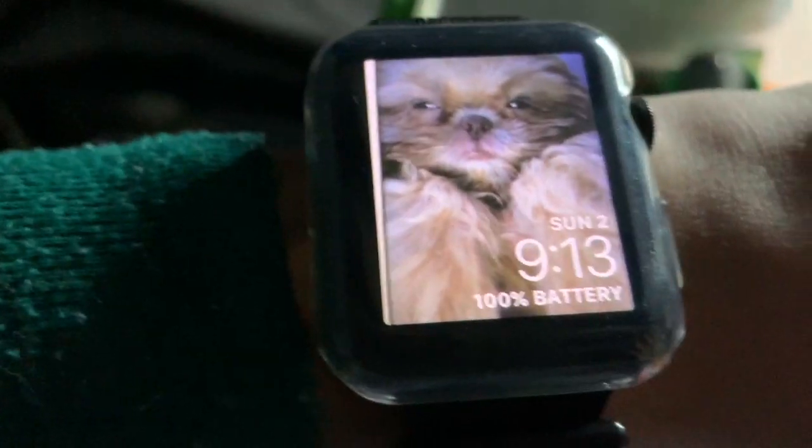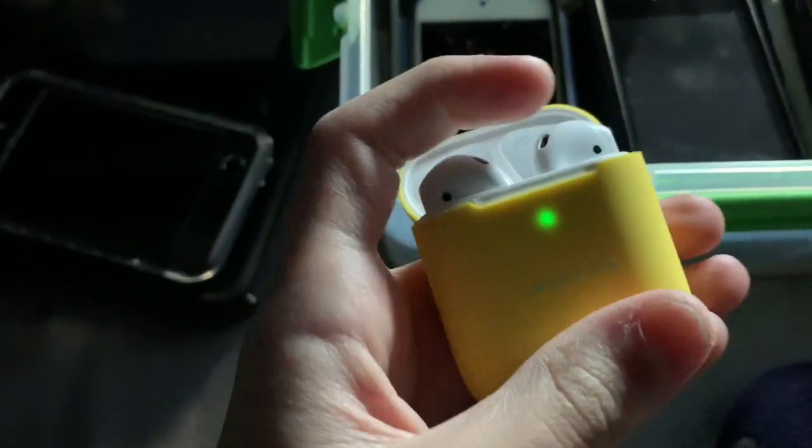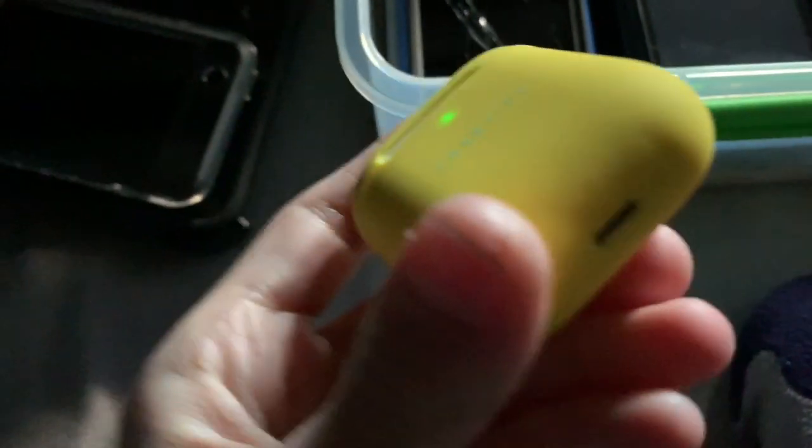First I have my Apple Watch Series 3 Nike Edition with the same sport loop and a new case — it's clear, from Amazon. Next we have my AirPods 2 with the charging case. I got a case on it, it's by Casify. It's really nice.